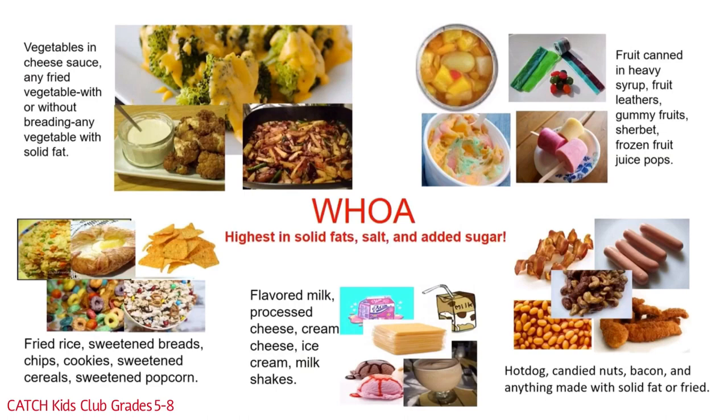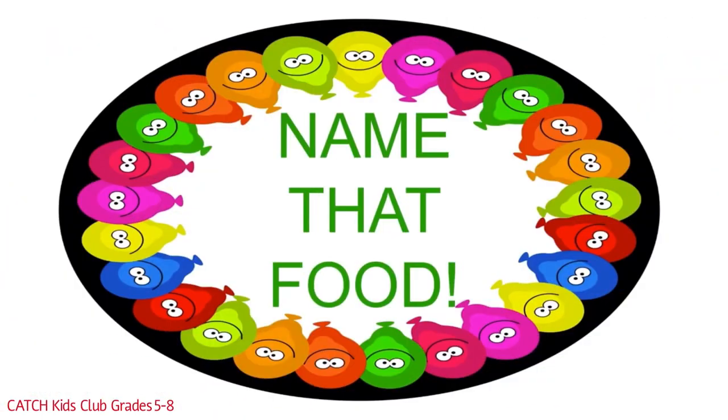We're about to put what we just learned into practice. It's the Name That Food Game! You get to decide which food is a go food, a slow food, or a woe food.